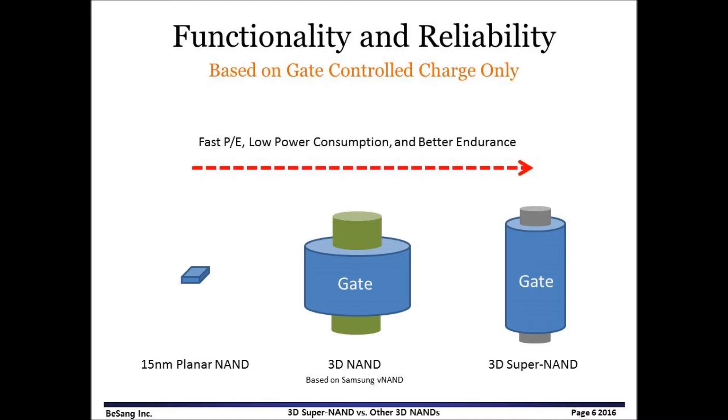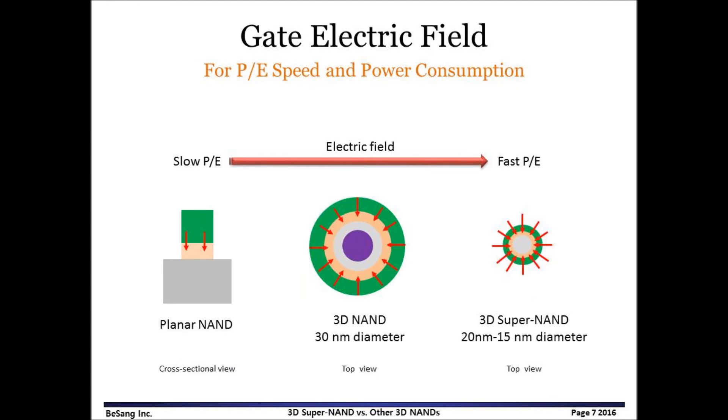20nm diameter and high aspect ratio of gate control more gate charges. Based on gate control charge, we could figure out that 3D Super NAND has fast program and erase speed, low power consumption, and better endurance compared to other 3D NANDs. In addition, we need to consider gate electric field. Planar NAND has uniform gate electric field. However, in the case of a surrounding gate, small diameter has higher gate electric field, and therefore it shows fast program and erase speed. In other words, low voltage could be used for program and erase for small diameter, and accordingly, power consumption will be small.